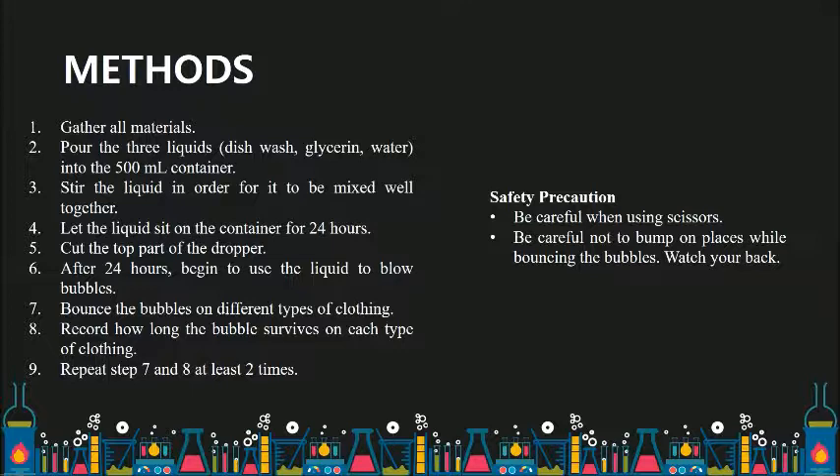Step 5: Cut the top part of the dropper. Step 6: After 24 hours, begin to blow bubbles using the liquid. Step 7: Bounce the bubbles on different types of clothing. Step 8: Record how long the bubble survives on each type of clothing. Step 9: Repeat steps 7 and 8 several times so that the experiment has more reliable and precise data results.